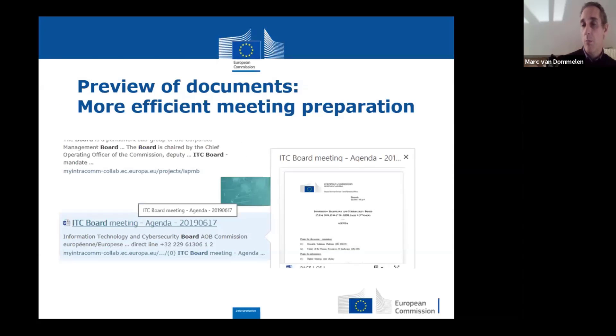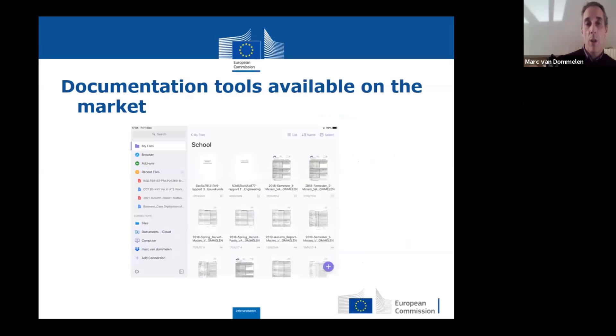It offers new possibilities — for instance, if you have a lot of documents, you can preview them. What will perhaps be of more interest to interpreters working on the free market is that there are many tools like this available on the market as well. If you just look for documentation apps on a tablet on the internet, you will find lots of stuff. This is just a screenshot, an example of these.